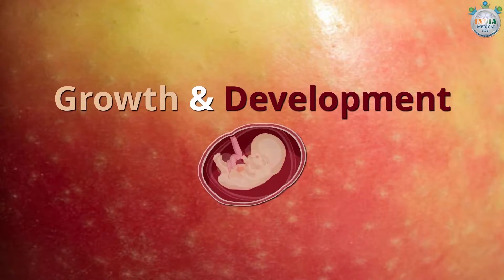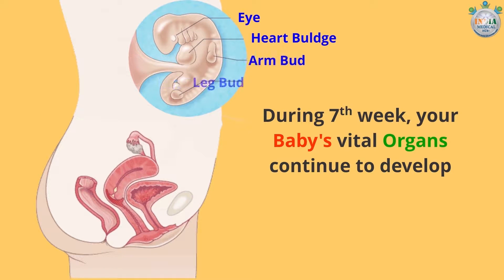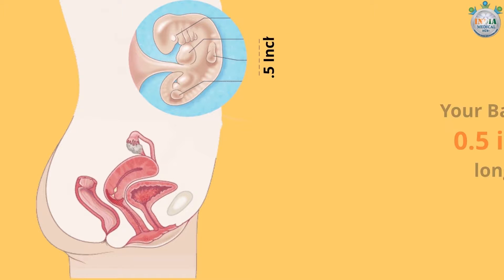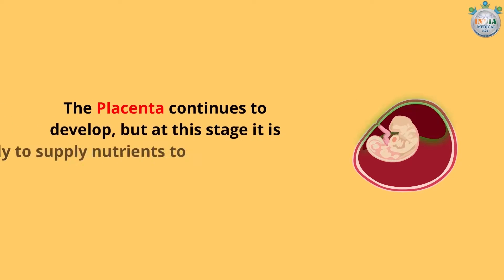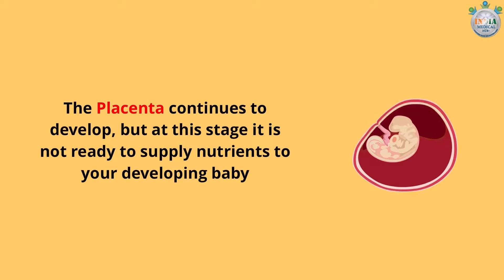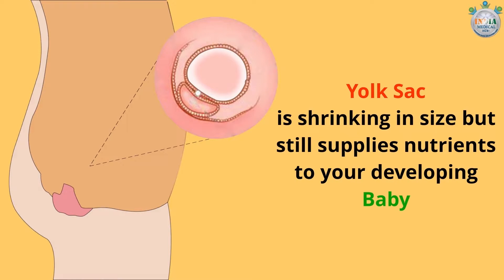Growth and development of baby during the seventh week. Your baby's vital organs continue to develop. Your baby is just 0.5 inches long now. The placenta continues to develop, but at this stage it is not ready to supply nutrients to your developing baby. The yolk sac is shrinking in size but still supplies nutrients to your developing baby during this week.